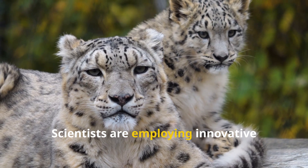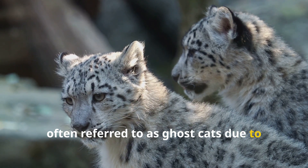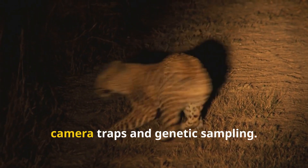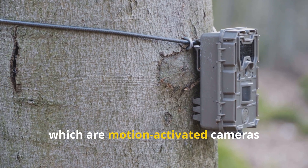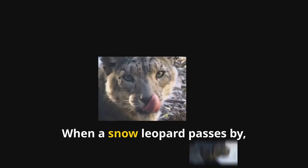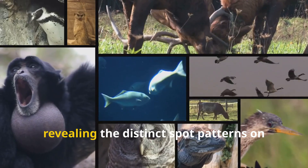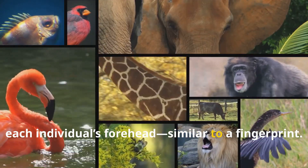Scientists are employing innovative strategies to study snow leopards, often referred to as ghost cats due to their elusive nature. Among the most effective techniques are camera traps and genetic sampling. Camera traps — motion-activated cameras strategically positioned in the leopard's natural habitats — play a crucial role. When a snow leopard passes by, these cameras capture images revealing the distinct spot patterns on each individual's forehead, similar to a fingerprint.